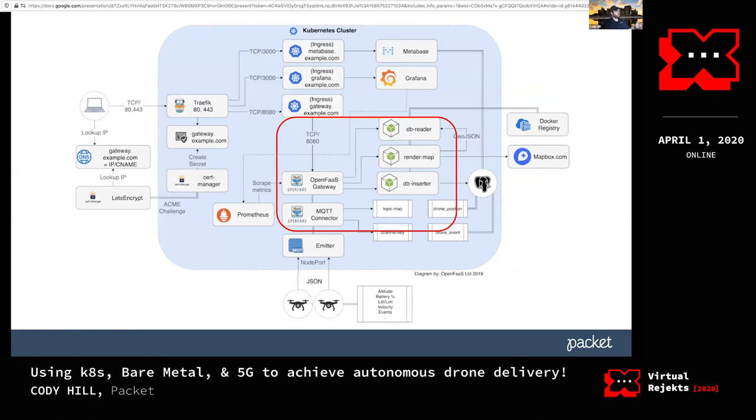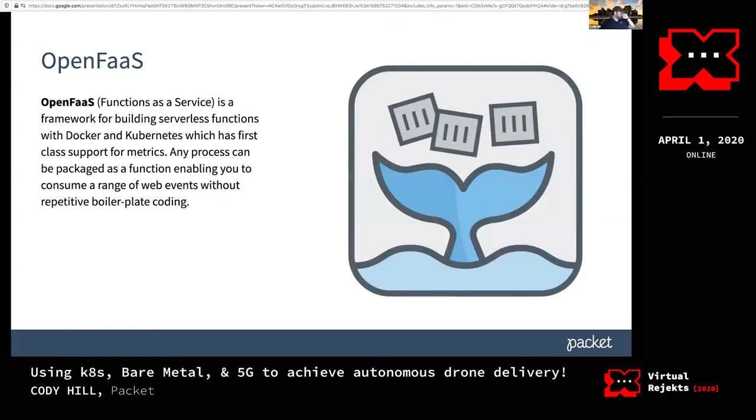OpenFaaS is a serverless framework. It really takes a lot of the complexity of working with Kubernetes down to some basic primitives — you spend more time writing your code, deploy it into OpenFaaS, and let it handle the complexities of Kubernetes for you. You focus on that Docker container and the code you wrote rather than deployments, load balancers, and all of that. OpenFaaS has simplified this process for us.